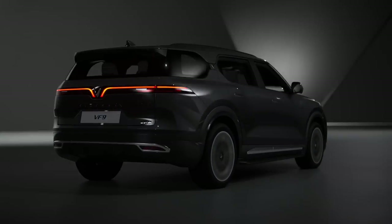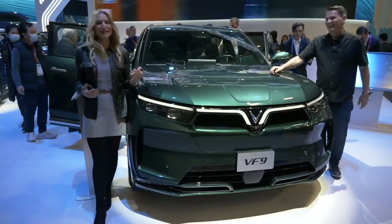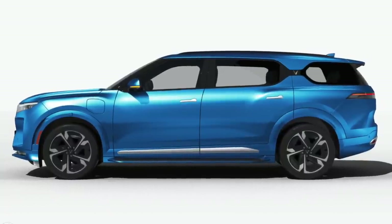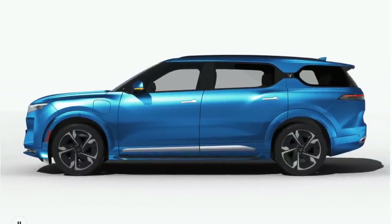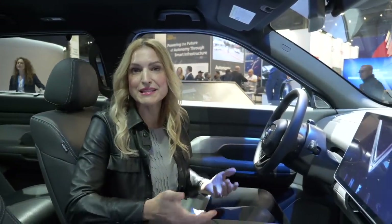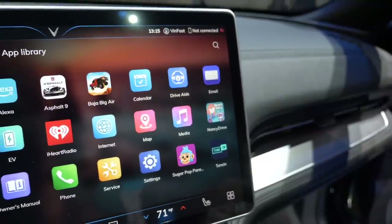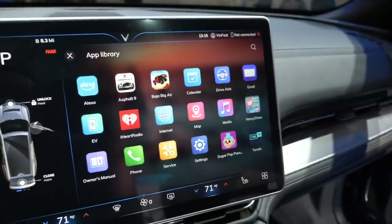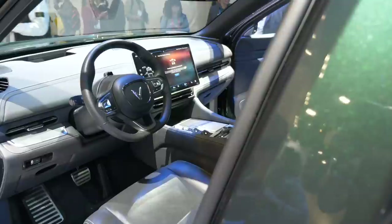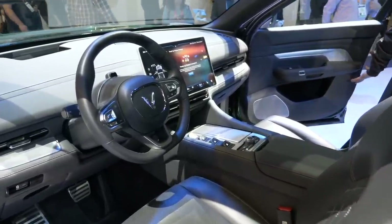It's got some good power for a seven-passenger vehicle. I think that most who look at this seven-passenger vehicle will be really impressed with the design of it. Sitting in the VF9 gives you a really comfortable experience. This is the top trim, and that's where you get this panoramic sunroof. Both the Eco as well as the Plus model come with the 15.9-inch touchscreen, and I really like the materials in here — it feels really quite upscale. It is a very expensive vehicle.